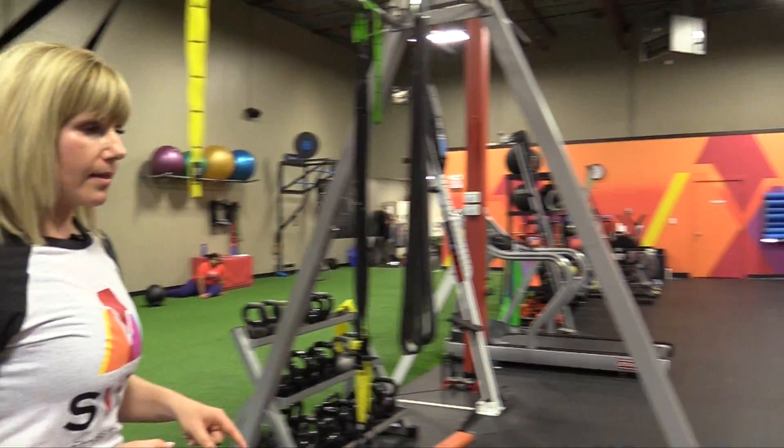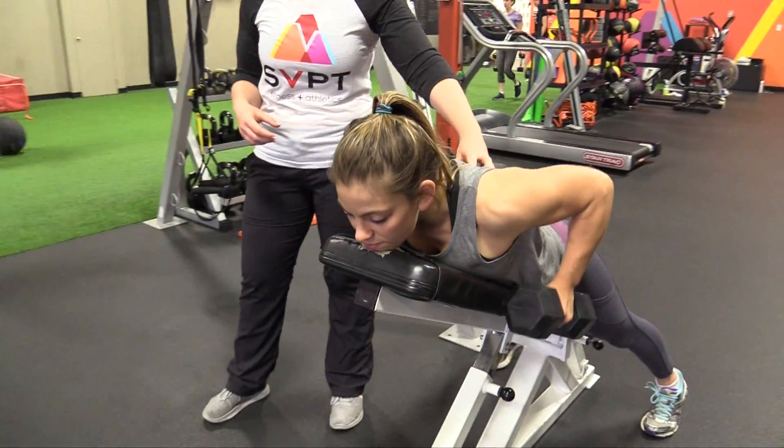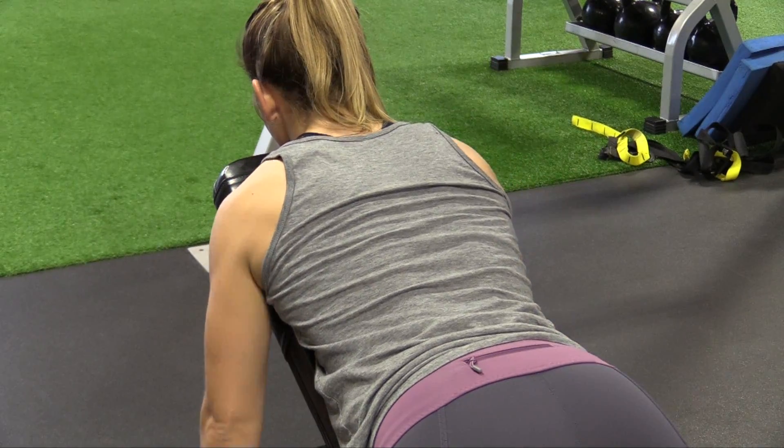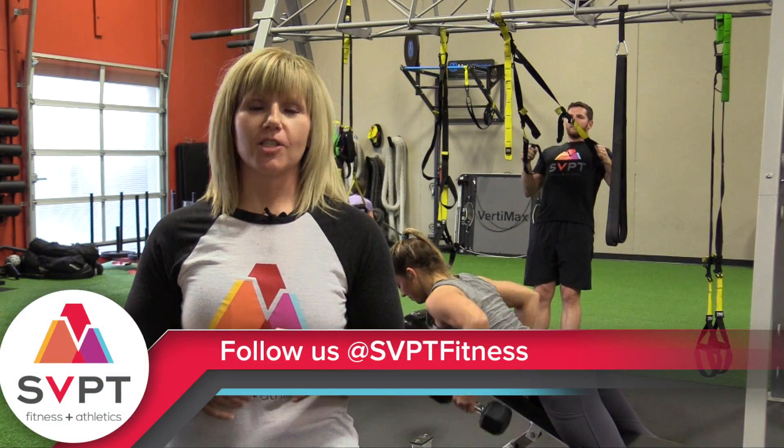The dumbbell row here that Alyssa is doing — the bat wing row — also is isolating those upper back muscles, and once she gets stronger here, we can progress her to better lifts. Keep checking our social media feeds, and next week we're going to talk about squats.